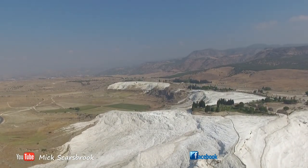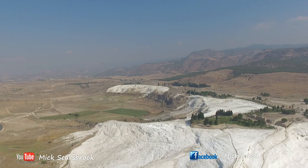But behind the cotton castle is one of the most amazing ancient ruins called Hierapolis. A lot of people come here to see Pamukkale and don't actually see the ancient ruins — and it's all included in the ticket, so go and have a look around the ancient ruins, it's well worth it.